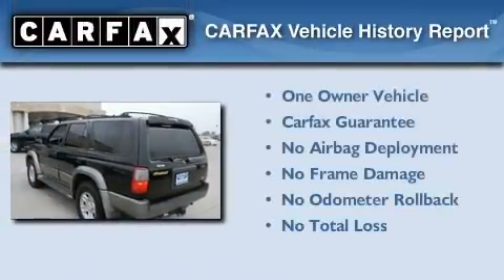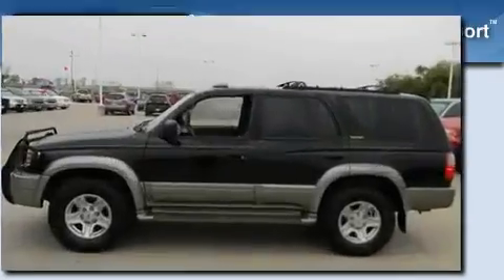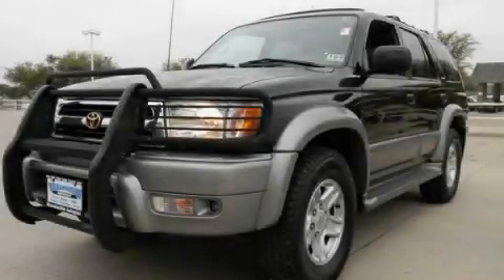This SUV also has had only one owner and it qualifies for the Carfax Buy Back Guarantee. Contact us today and schedule your opportunity to see this automobile in person.